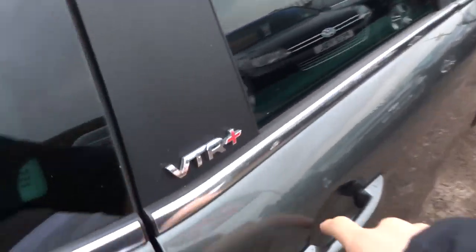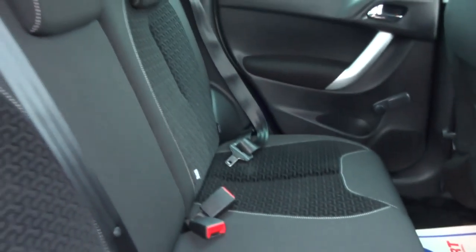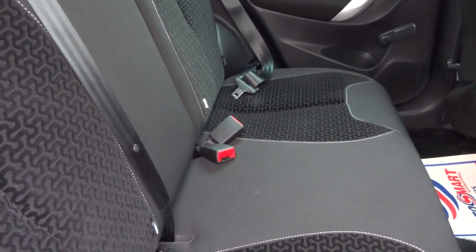So obviously it's a five-door. In the back, very good condition — two-toned seats. You've also got your isofix there as well.